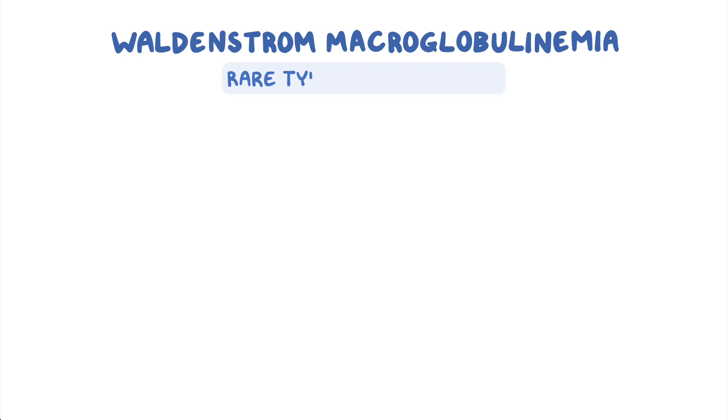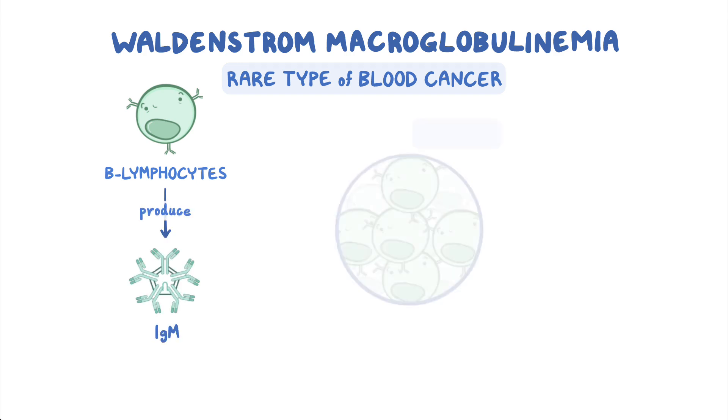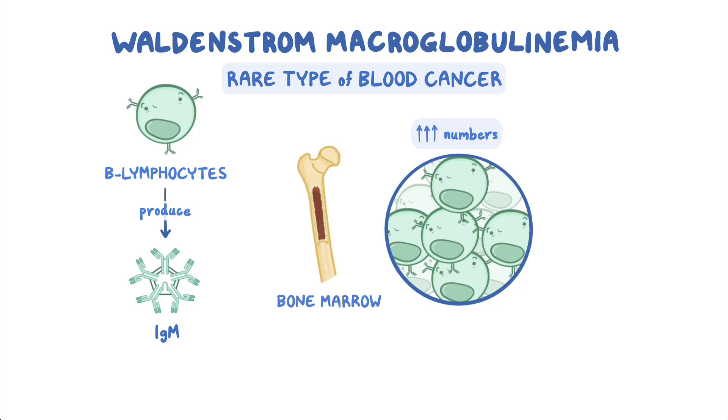Waldenstrom macroglobulinemia is a rare type of blood cancer that affects a specific type of white blood cell called B lymphocytes, which normally produce immunoglobulins like IgM. This disease leads to high numbers of these cells in the bone marrow, which is located at the spongy center of some bones, as well as in lymphatic tissues like the spleen and lymph nodes.